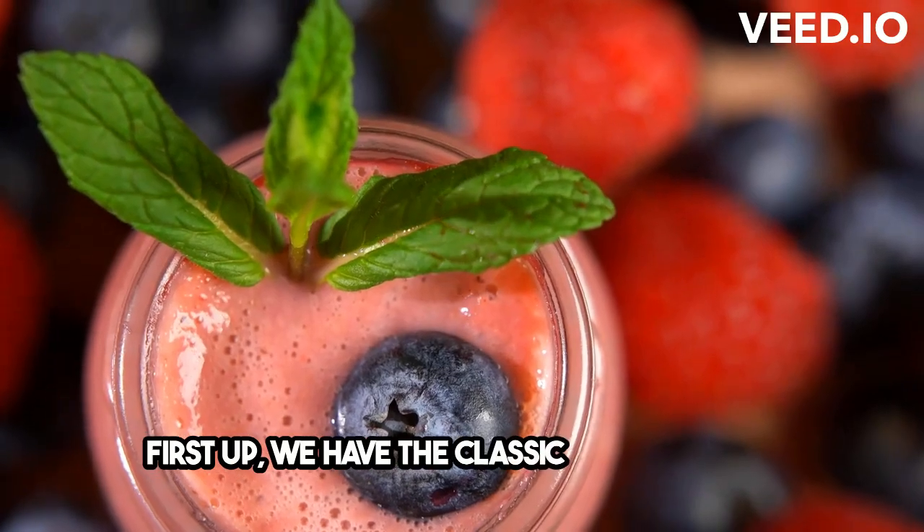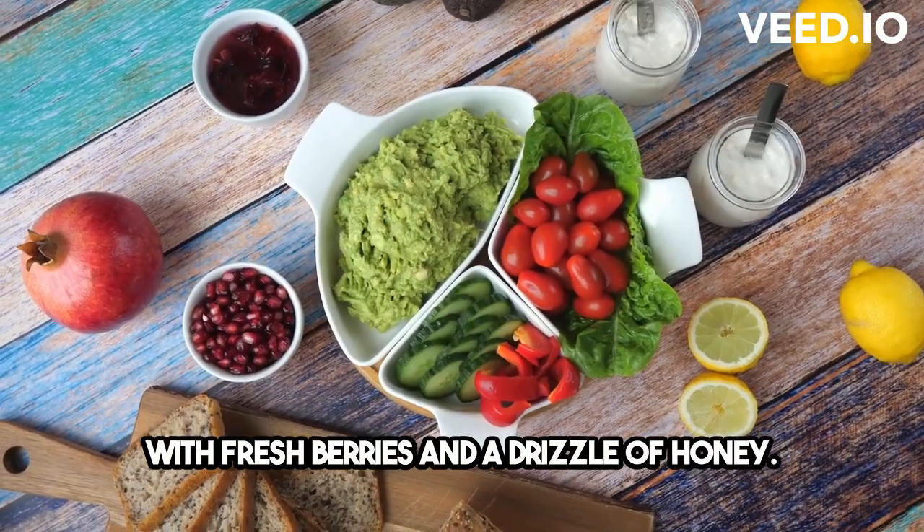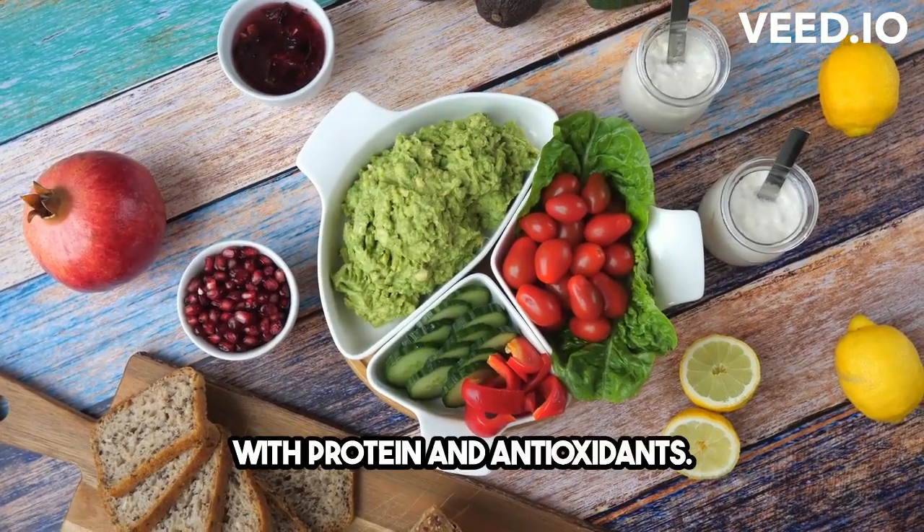First up, we have the classic Greek yogurt with fresh berries and a drizzle of honey. It's creamy, tangy, and packed with protein and antioxidants.